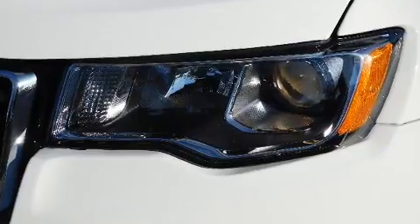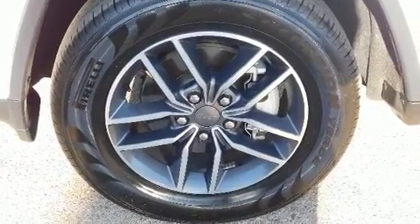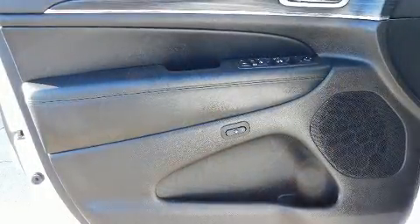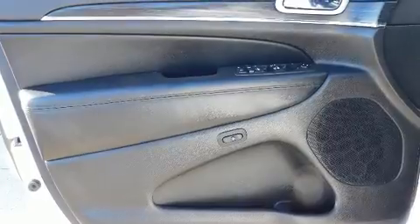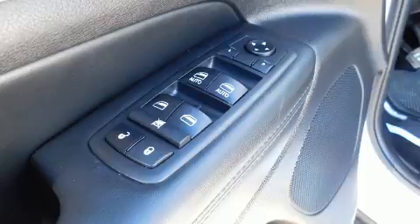A wealth of standard features mean that you no longer have to sacrifice, including leather upholstery, a tachometer, a built-in garage door transmitter, a power seat, heated seats, a power lift gate, and a blind spot monitoring system.